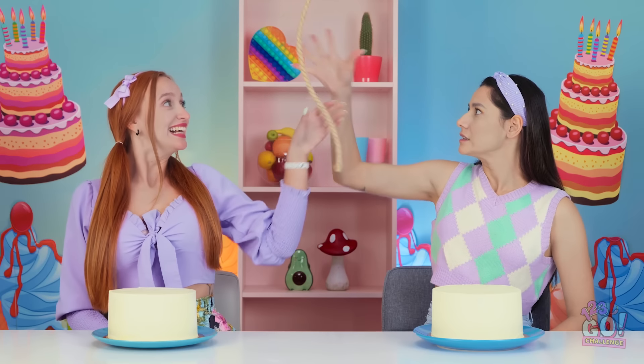Ooh! We're in a cake decorating challenge! Hey! Let's give that rope a pull!